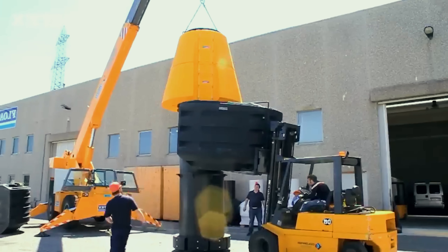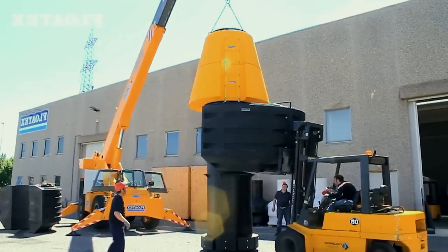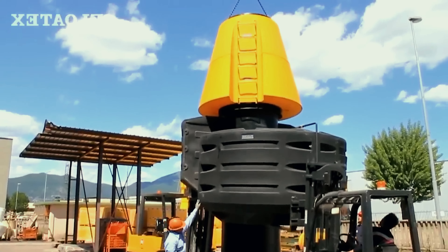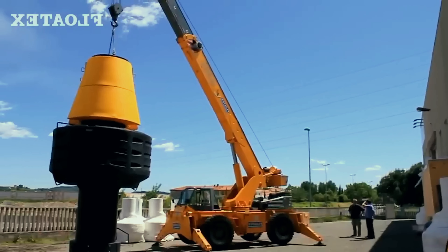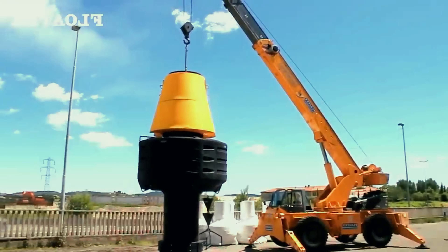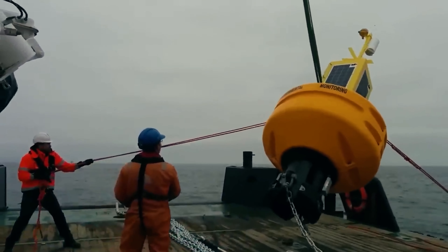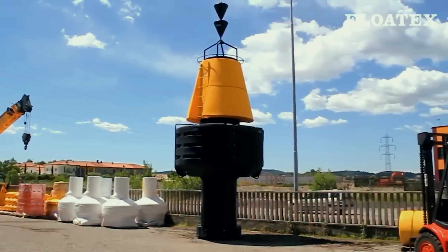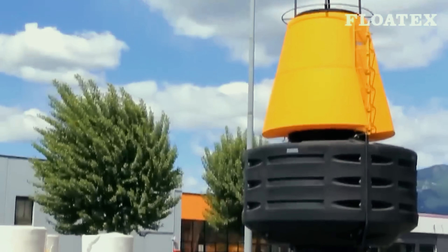What's truly remarkable about this buoy is its versatility. It's designed with ample room for solar panels and a variety of signaling systems, making it not just a buoy but a fully functional marine station. The buoy's resilience is further enhanced by its construction, which utilizes closed-cell polyurethane foam, giving it exceptional buoyancy and resistance to harsh weather conditions.